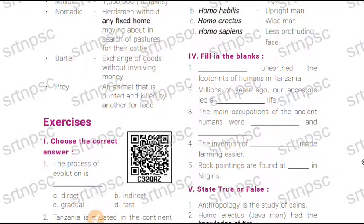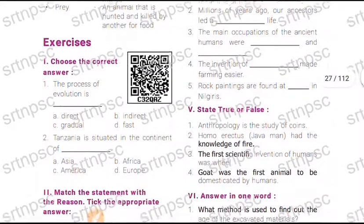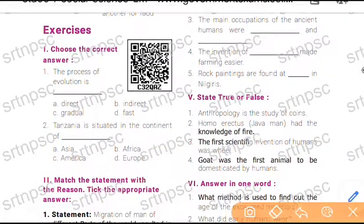Rock paintings are found at dash in Nilgiri. Anthropologist — it is the study about human beings.